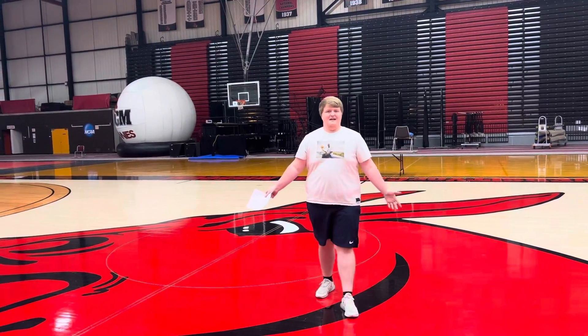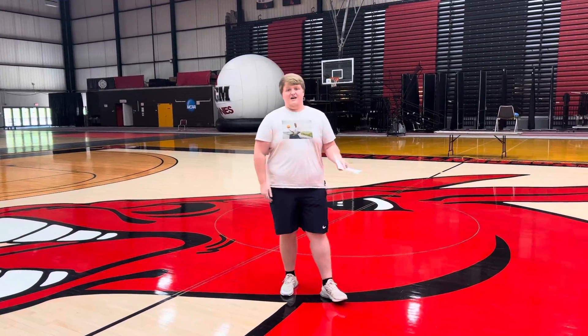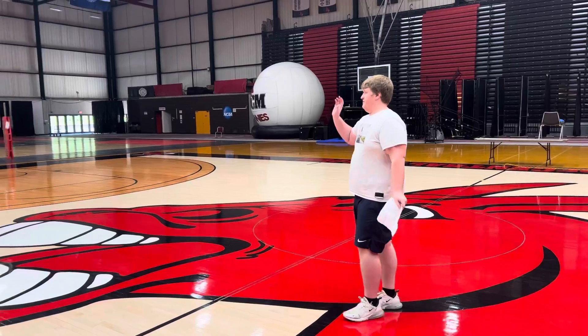We love the mule mascot around here, and we love painting it so big. This is where our UCM Mules — our men's basketball team — plays, as well as our women's basketball team, our Jennys.